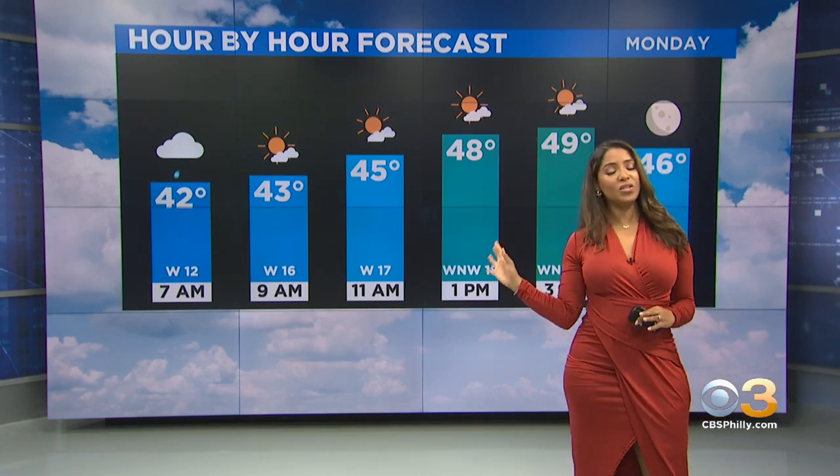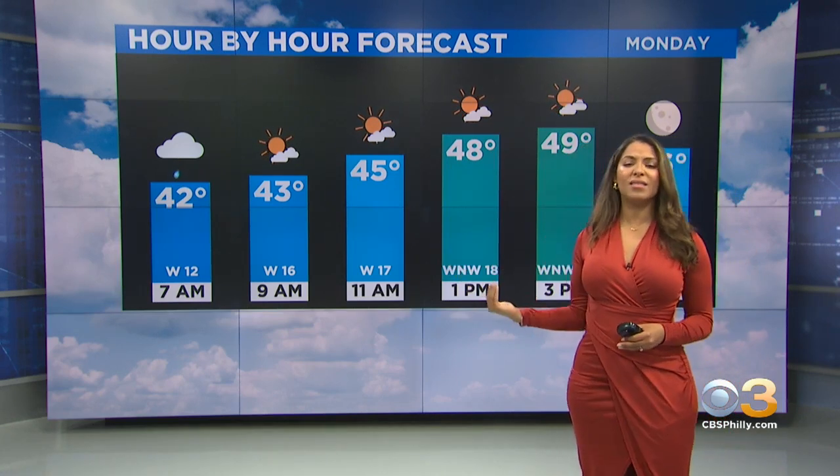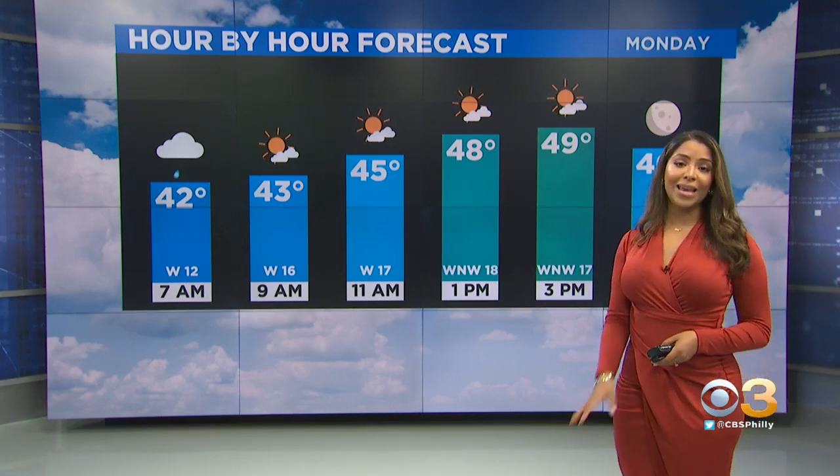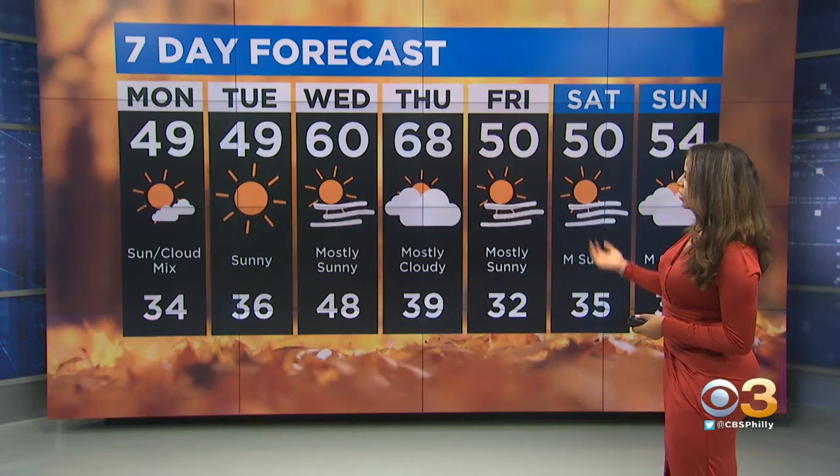Hour by hour shows that by 9 a.m. we're already seeing sunshine. Once the system departs, the sun will pop out. We're calling it partly sunny and windy for today, with wind gusts as high as 35 miles an hour. You'll also want to secure any outdoor patio furniture or decor — bring those things in or make sure they are secured.